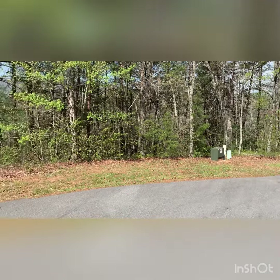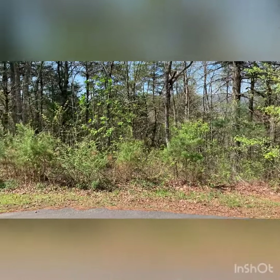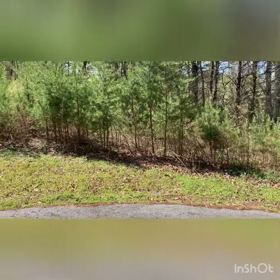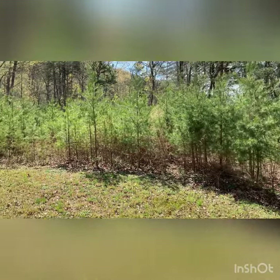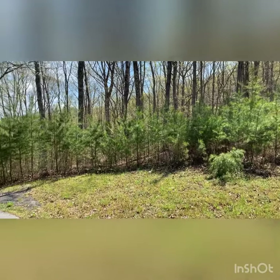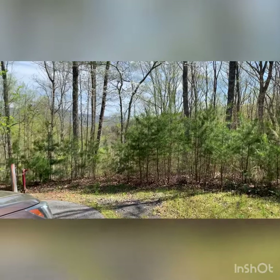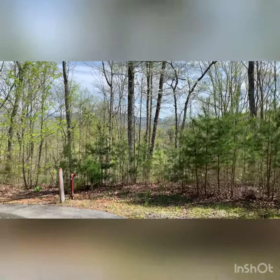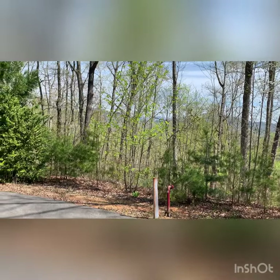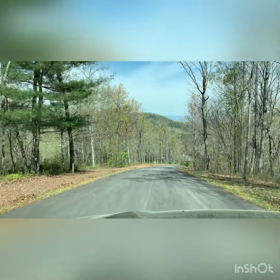Take these trees down and you've got views — just stunning views. Driving down Big Cove now.